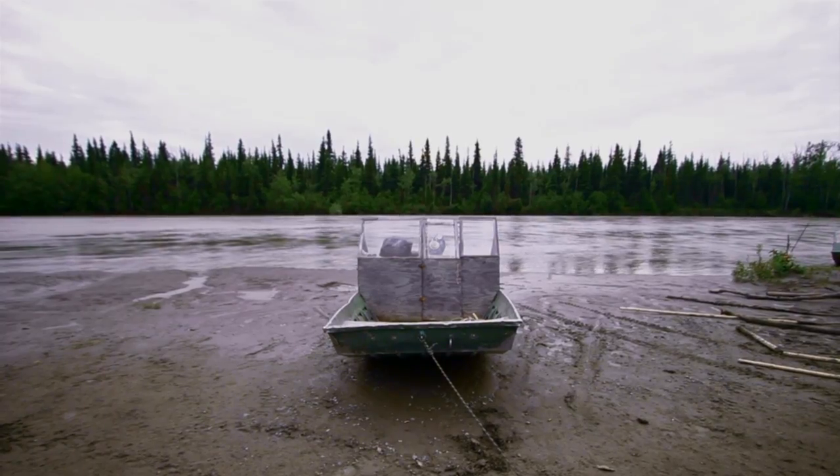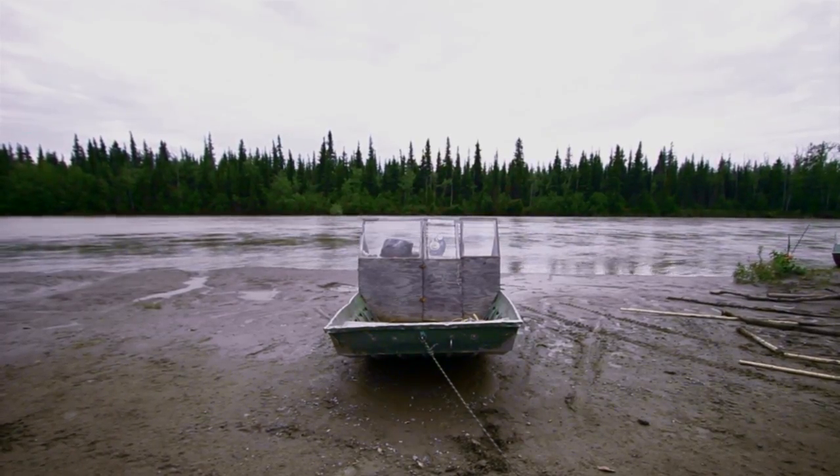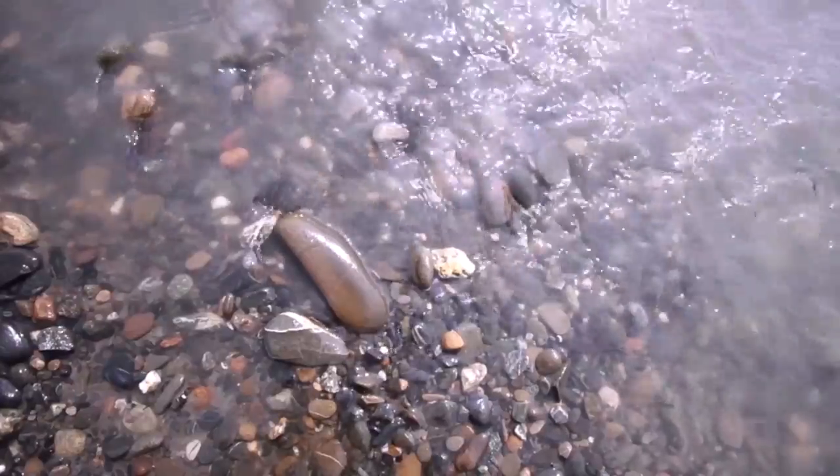Motorboat on the shore of a riverbank, water glistening in the sun. Water flowing over small rocks. Five Athabascan males riding in the motorboat along the river.